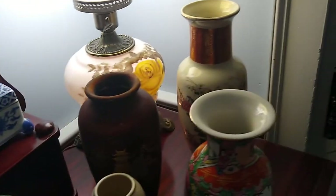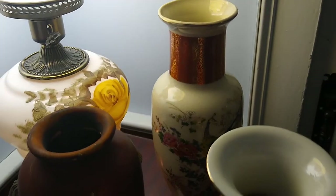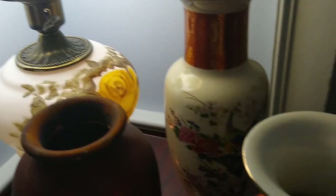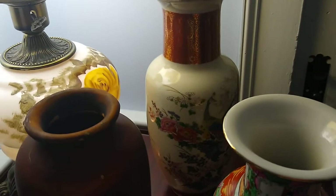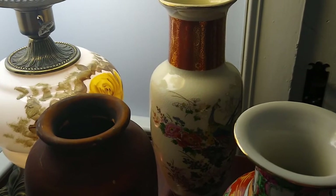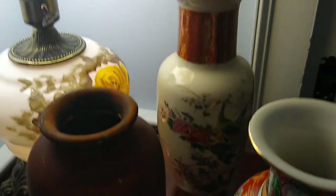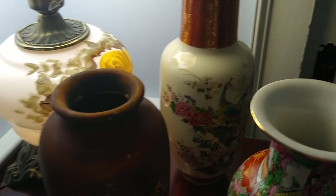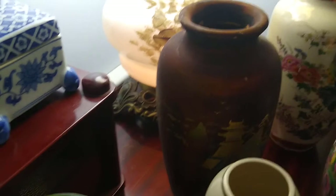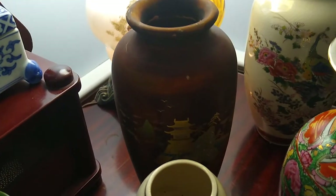There is my hurricane-type lamp. There is my Satsuma vase from the 70s — very collectible. They still make these and they are very pricey; if you want to buy one, go online and you'll see they're like $350 for this exact copy. That one is 1979.